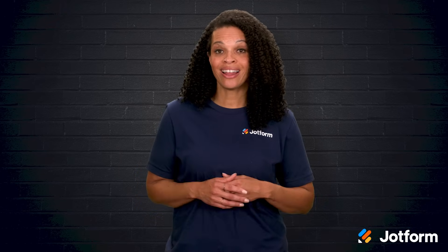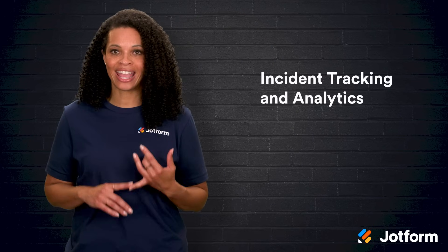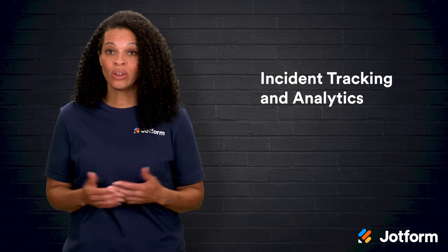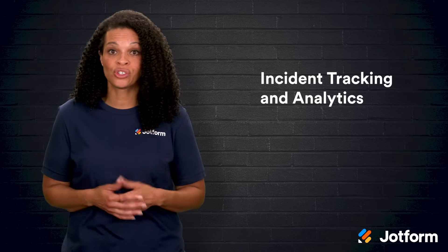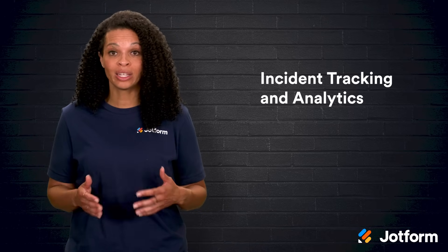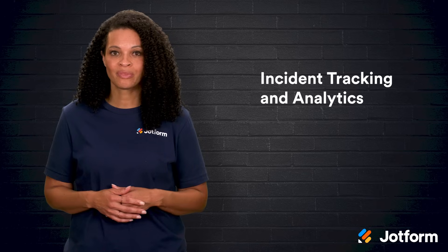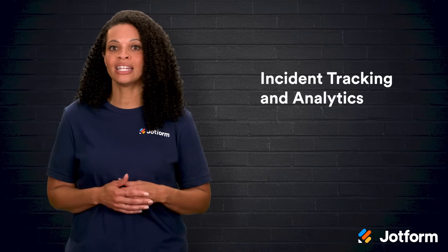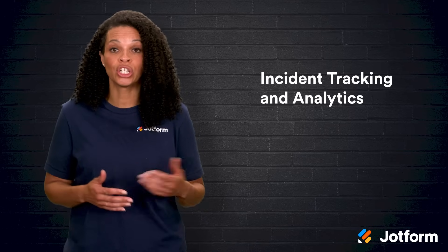When it's time to choose an ITSM tool, there are three must-have features you don't want to skip. The first is incident tracking and analytics. IT incidents happen — whether it's bugs, glitches, or servers acting up — and you need a tool that helps you handle these issues quickly and learn from them too.